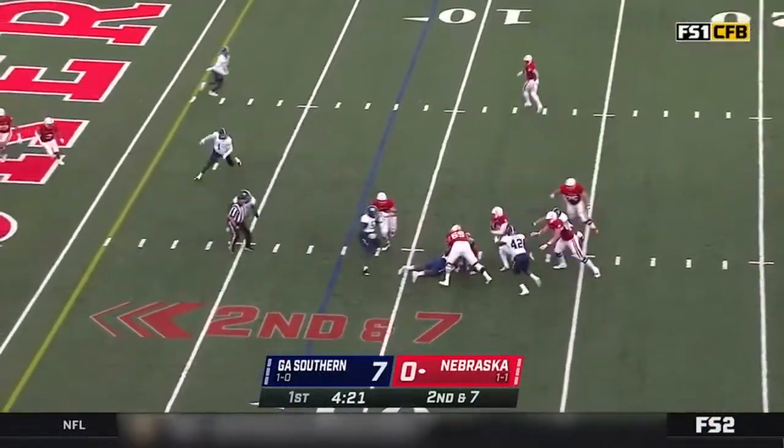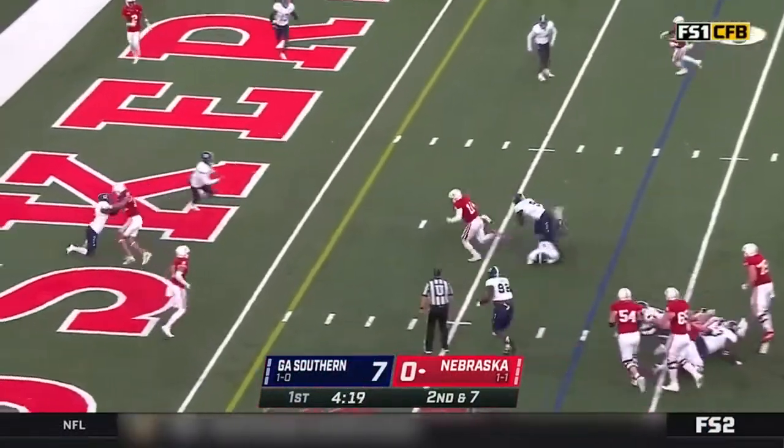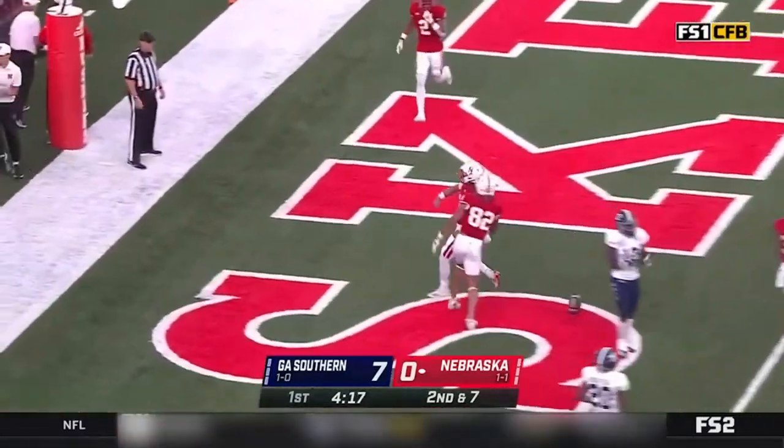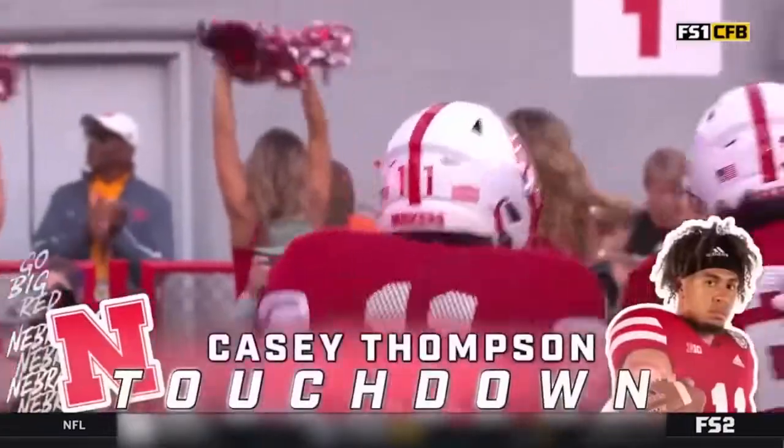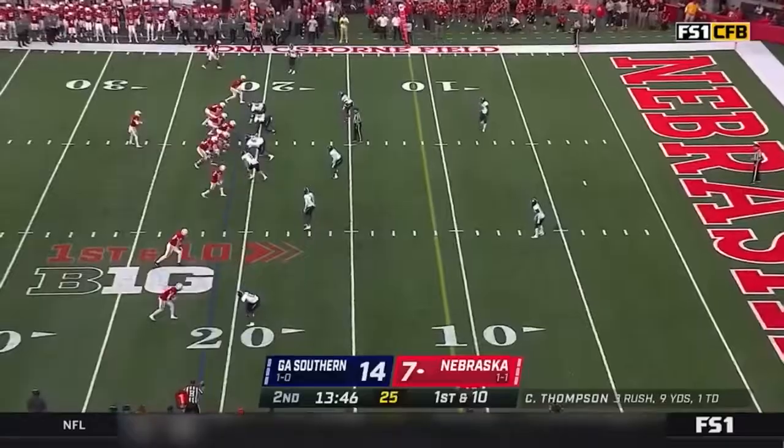Play action pass, Thompson looking to escape. Thompson makes a man miss, and Casey Thompson is in — a spectacular effort for a Nebraska touchdown.